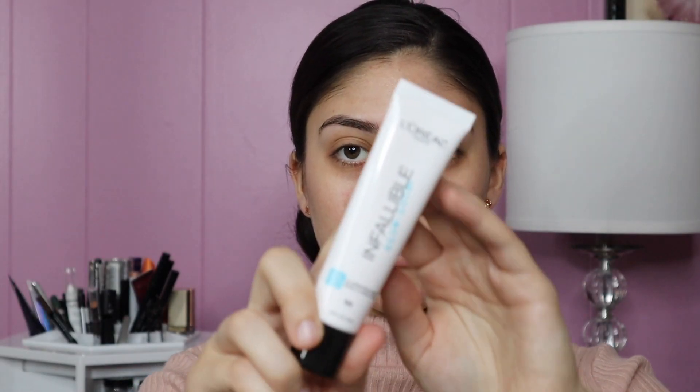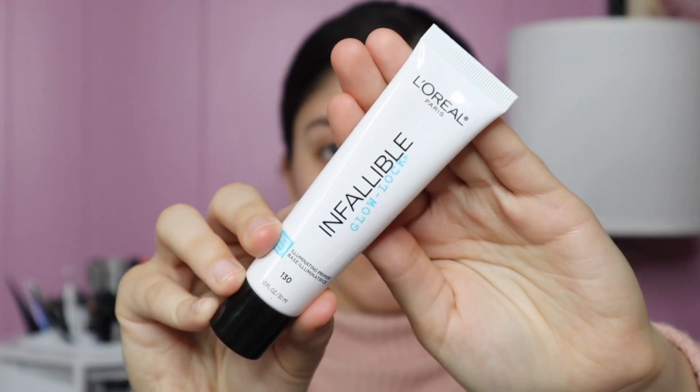Sorry for the no intro, we're just going to jump right into the makeup. I'm priming my face with the L'Oreal Infallible Glow Lock primer. I like to use a generous amount to really moisturize my skin.